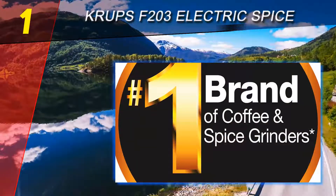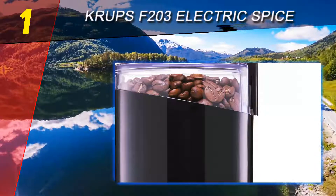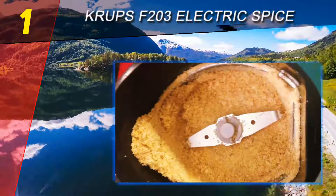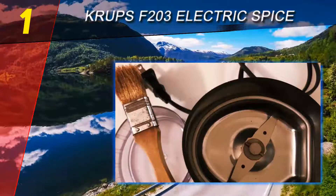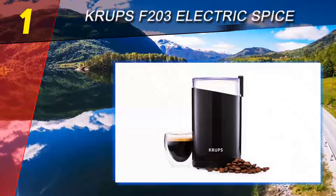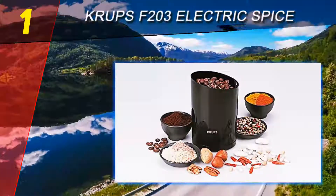The Krups F203 outmatches most comparable brands in terms of performance. Its motor-driven system is fast — regardless of the spice in your possession, you will grind it to your desired level in seconds. The motor is also durable and does not lower the quality of spices in any way. The Krups F203 has a stylish oval shape that is spacious as well. At full capacity, you get enough coffee grounds to prepare up to 12 cups of coffee, and the quality of the herbs and spices it produces is exemplary.